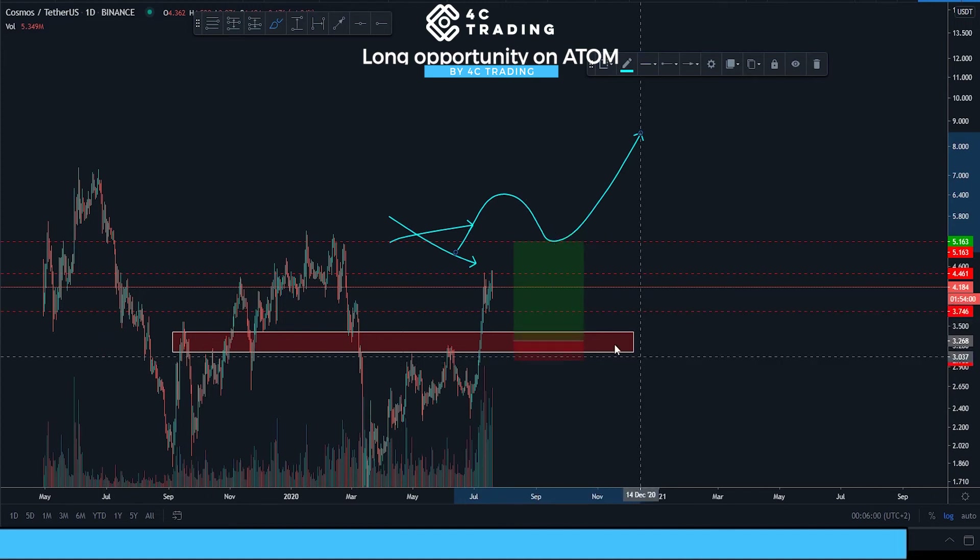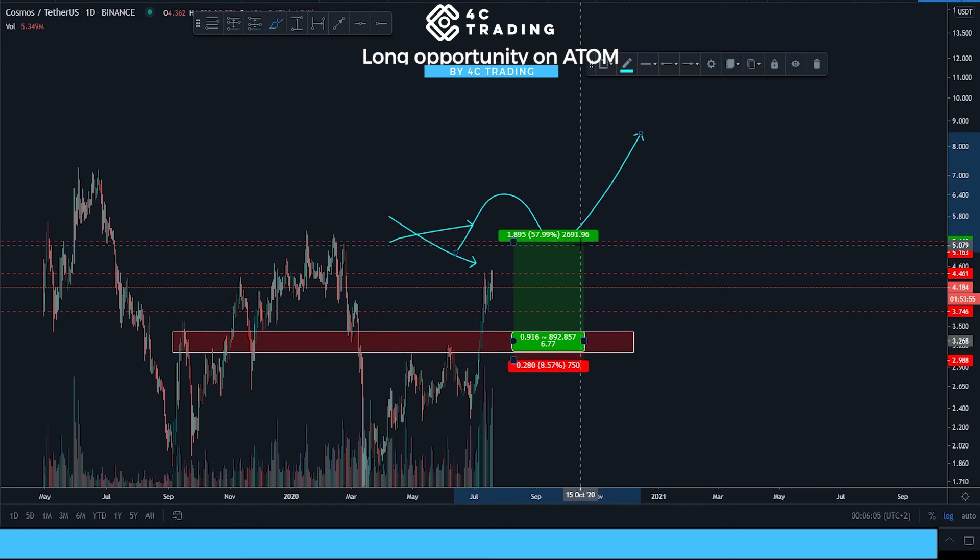That all makes perfect sense for us. We'll be taking this trade and calling it out. Hopefully it plays out nicely and works well with our Ethereum hedge. We'll see what happens — thanks for watching and see you next time.